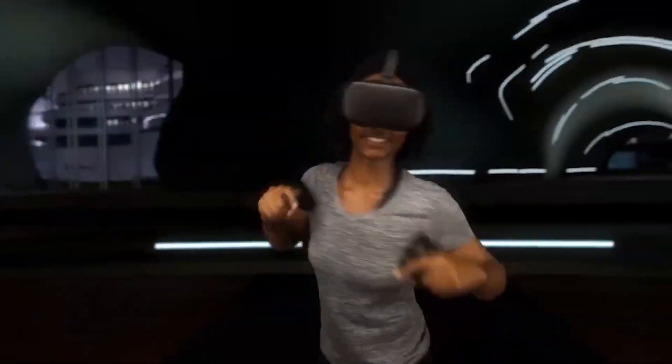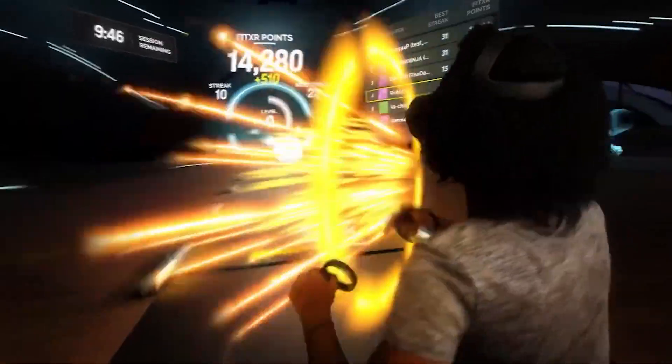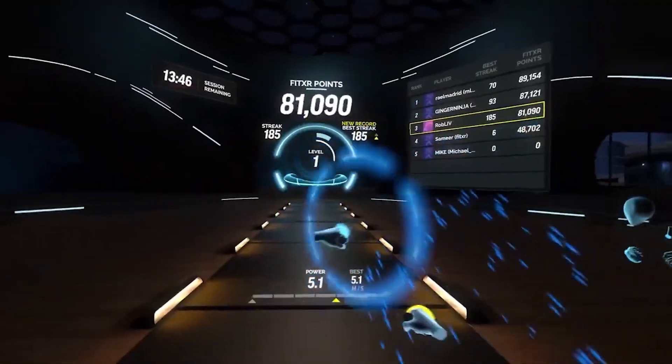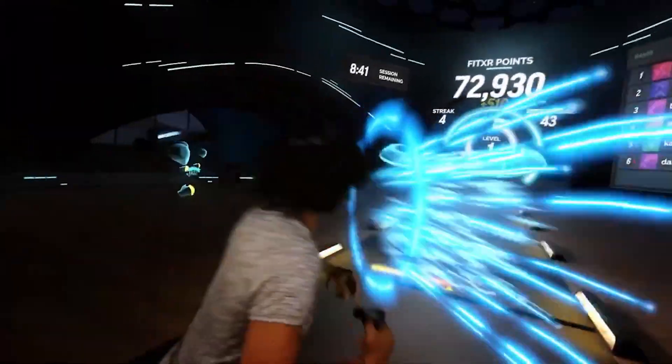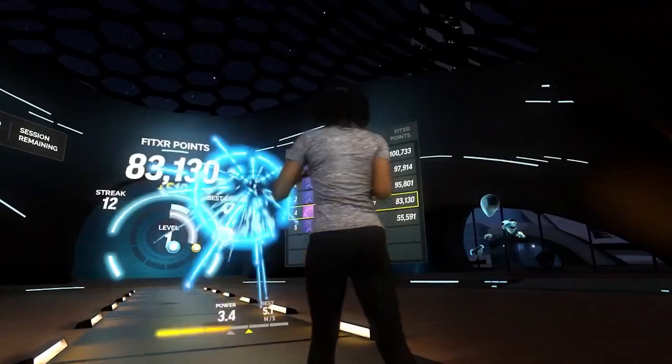It suits both beginners and more hardcore fitness enthusiasts, since you have a large selection of options — from what they call class of the day, a lighter and shorter workout that is about 10 minutes long, to longer classes where you can choose your instructor, time, genre of music and even intensity to match where you are in your fitness journey.